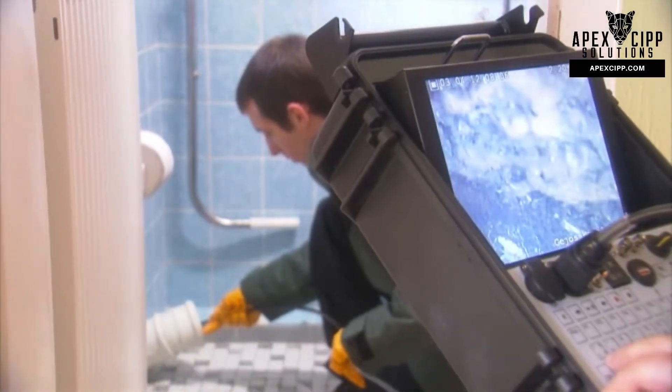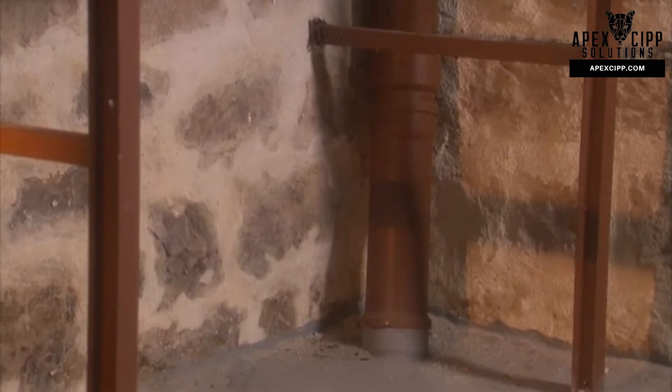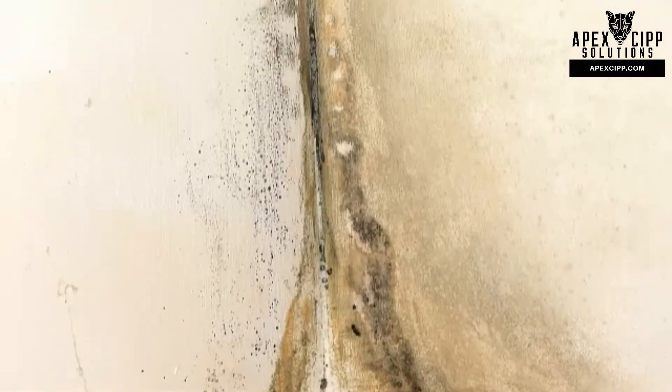Defective branch line connections and leaking vertical pipes are the most common reason for pipe rehabilitation. Leaking pipes can cause structural damage to a building. Possible consequences range from blocked waste pipes, wall damp, through to mould.